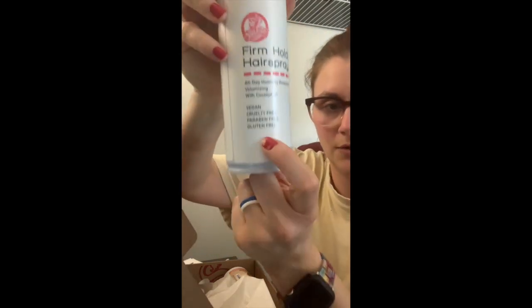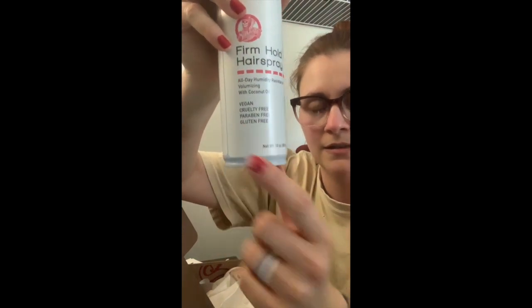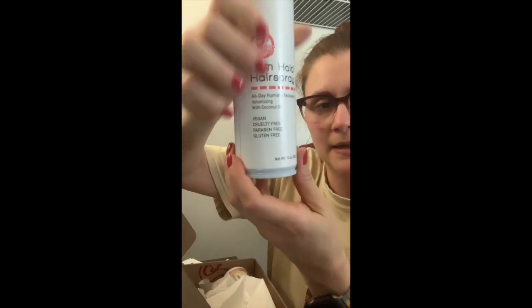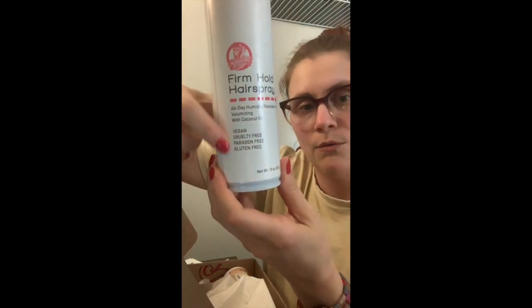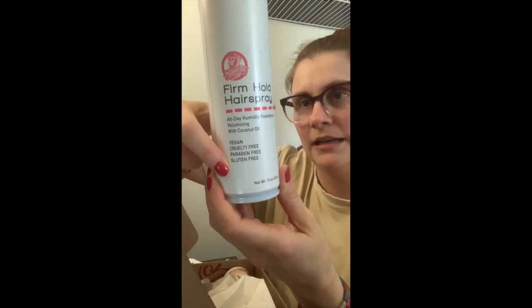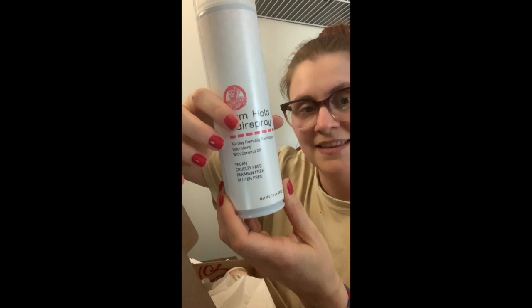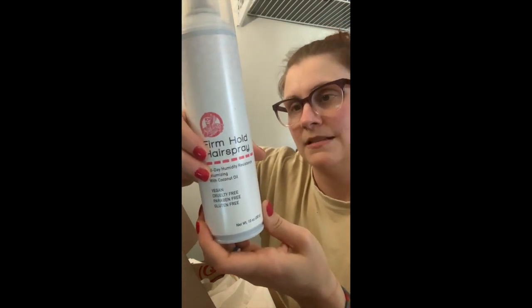This is actually one of the reasons why I decided to buy more products from the company — look at that lovely nail, sexy — but it really is because of this information right here. I wanted all that. I wanted clean, nice products, and I really liked that it said there's coconut oil in it so it can not dry out my hair as much, hopefully.